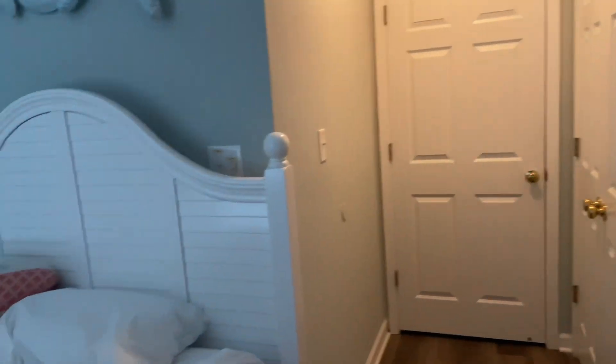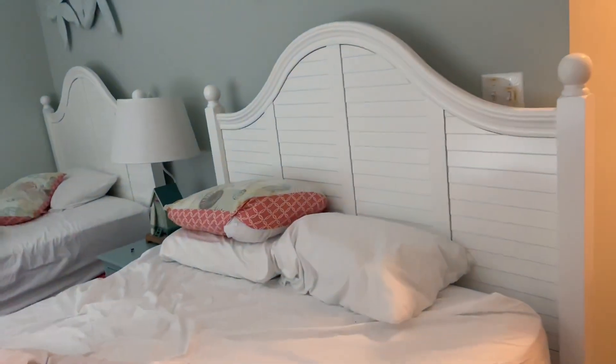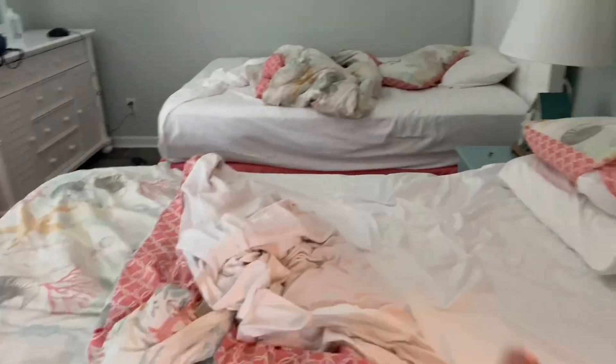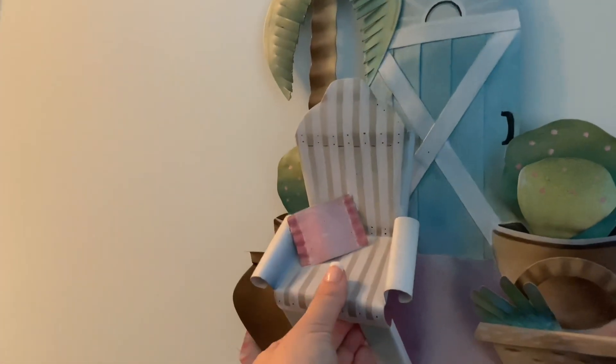The other two rooms are my mother-in-law's and sister-in-law's — I'm not going to go in there. They look similar; I think they have queen beds. And then I'll show you guys the rest of the house. But so far I really like all the decor. Like I mentioned, this one's super cute — it's like a 3D beach chair. They have a lot of really fun things in here.